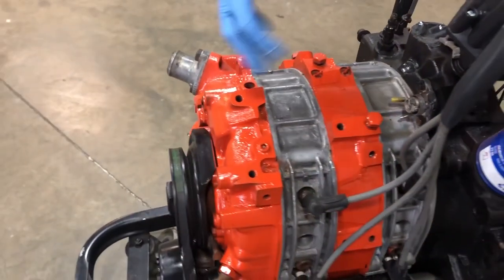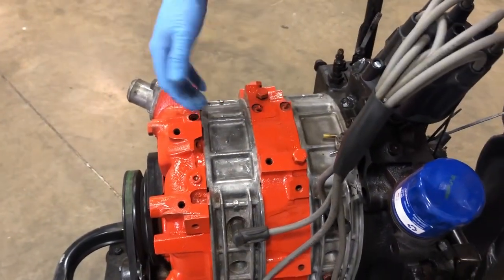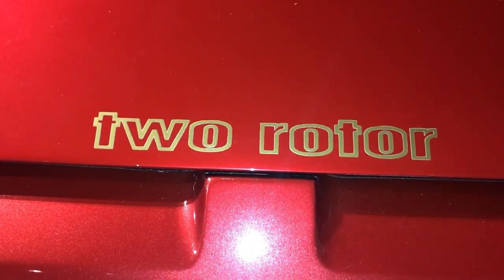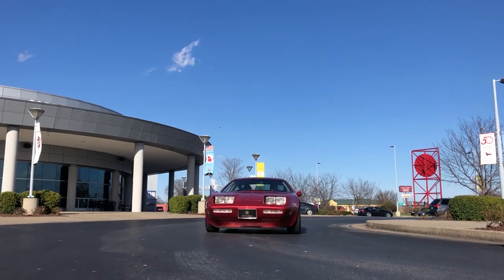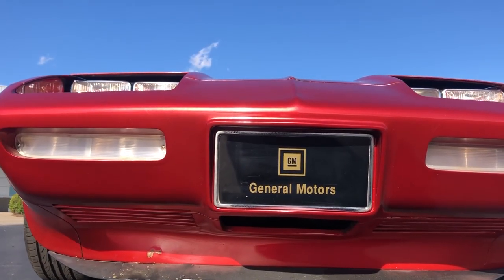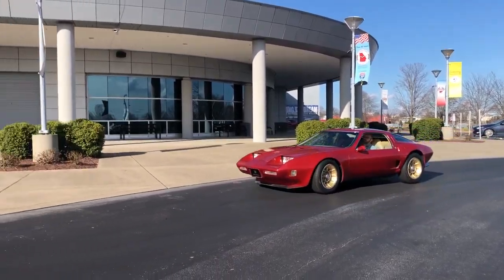Under the back hatch is the engine — a rotary engine rather than a conventional piston and cylinder engine — because General Motors thought at the time that future engines may evolve toward rotary engines. However, over time and with more testing, they discovered rotary engines to not be as efficient in Corvettes.